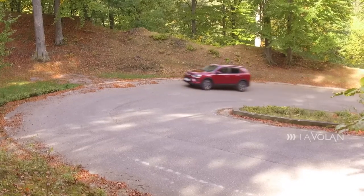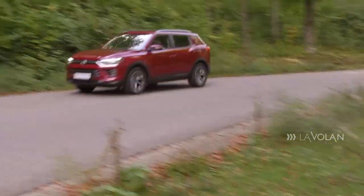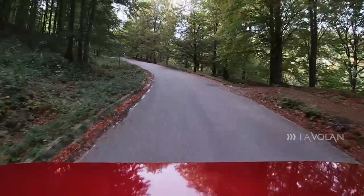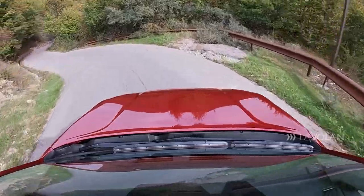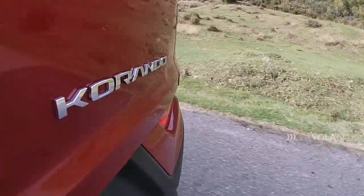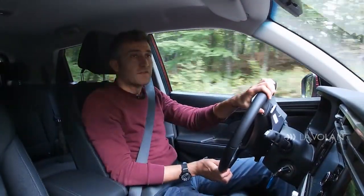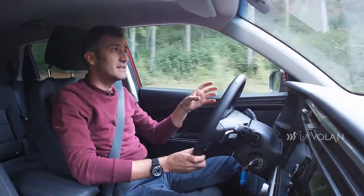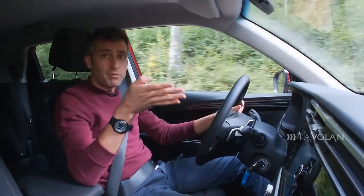Ca să dozezi diferit resursele motorului, ai mai multe moduri de rulare: normal, sport și winter. Există și posibilitatea de a comanda tracțiune integrală, indiferent de motorizare sau cutie aleasă. Corando este primul model SsangYong care primește 5 stele Euro NCAP. Vine cu șapte airbag-uri standard, inclusiv pentru genunchii șoferului, sistem de frânare automată de urgență, menținere a benzii, recunoaștere a semnelor de circulație și monitorizare a atenției șoferului — toate standard.